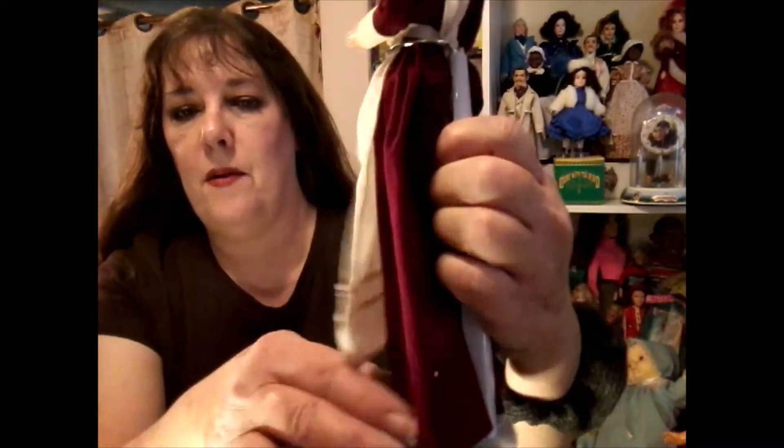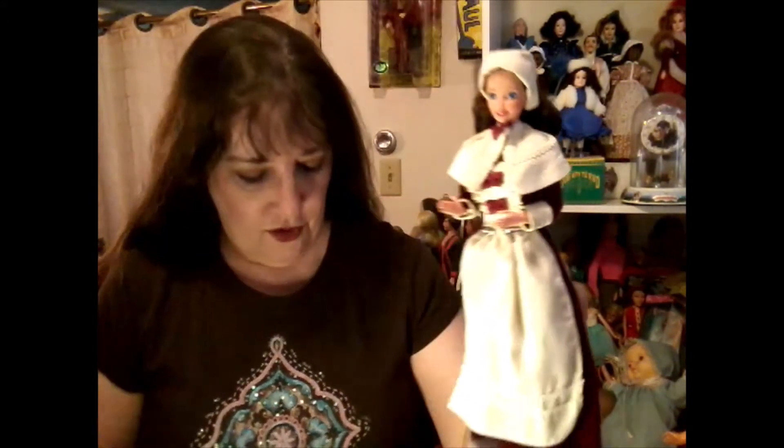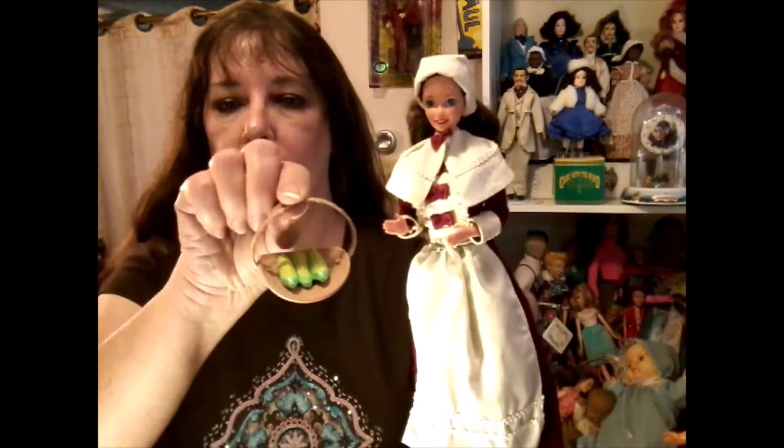There she is. She has a red velvet dress — it's quite pretty. They didn't make a pilgrim Ken as far as I know, but I think this came in a series called Stories to Tell and it came with a book, which of course I don't have. She also came with a basket of corn, also known as maize.